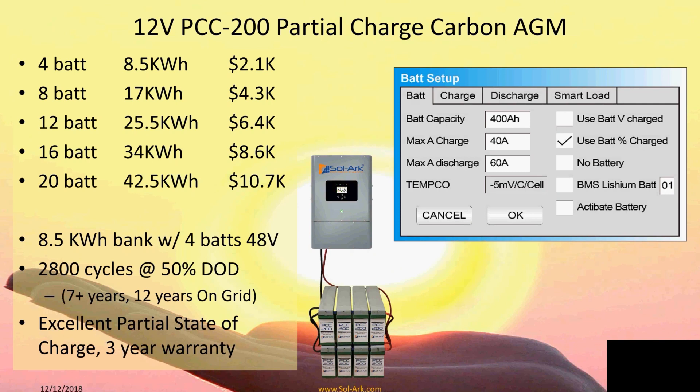Here are some retail price points. You can go from as few as four batteries all the way up to twenty or more. Just four batteries gives you about an 8.5 kilowatt hour battery bank at 48 volts, with a good number of cycles at 50% depth of discharge, a three-year warranty, made in the US, and great for partial state of charge. The setup screen lets you configure by percent battery charge or battery voltage — customers understand state of charge better than voltage.